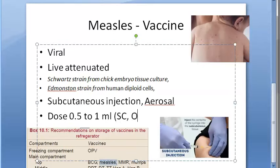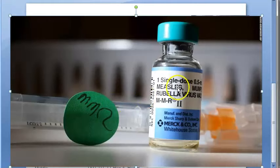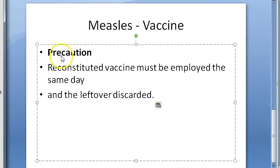The textbook mentions subcutaneous, intradermal, and intramuscular routes. Measles vaccine is given at 9 to 12 months, then revaccinated at 18 months in the form of MMR. In high-risk situations, the vaccine can be given earlier than 9 months, followed by a repeat after a gap of six months.